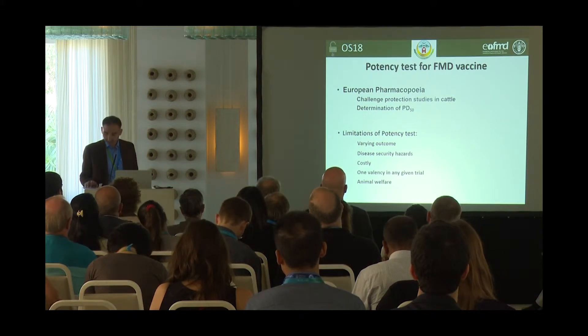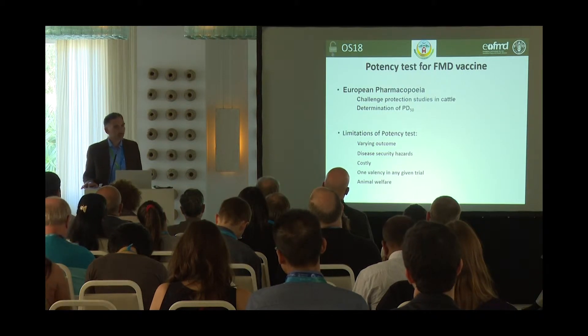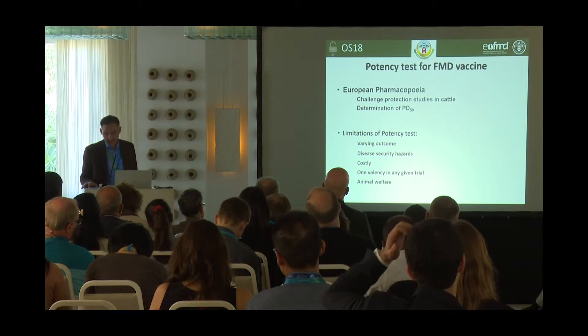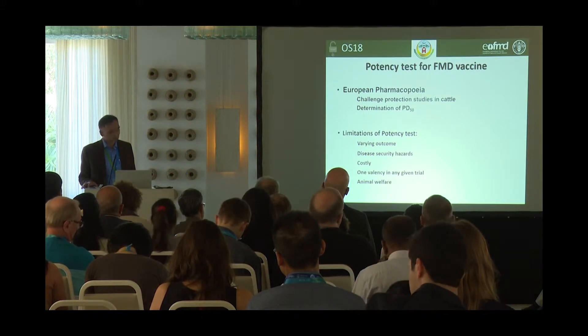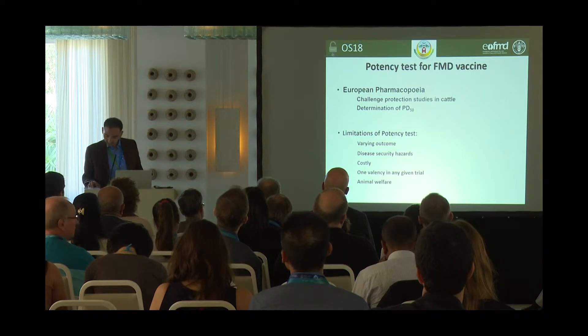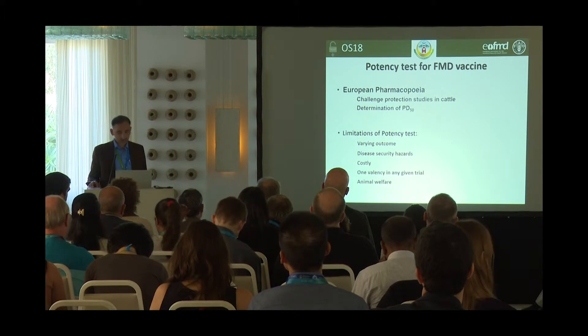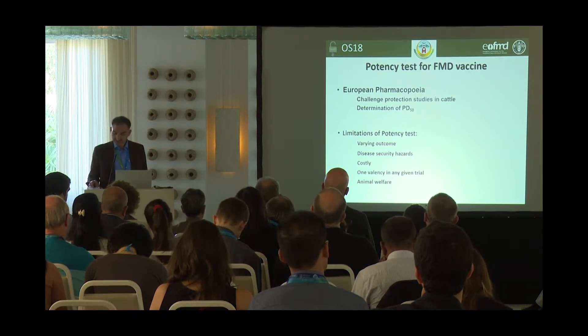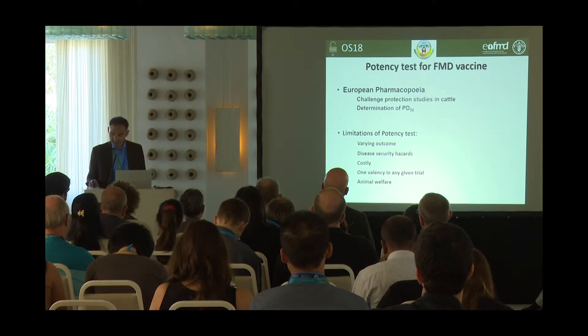For example, there is risk of escape of live virus from the facility, and therefore experimental animals are required to be housed in biosecurity housing to overcome this. This makes such tests very expensive and causes animal welfare problems as well. Only one valency can be tested at a given time, the tests have very low precision, and 1/16th of the dose is very difficult to measure. This sometimes results in over- or underestimation of the potency of FMD vaccines.